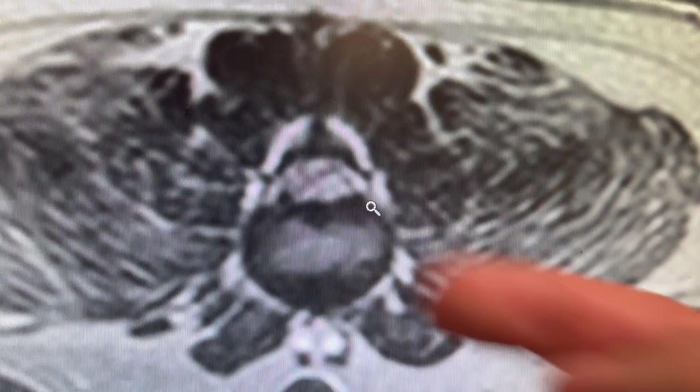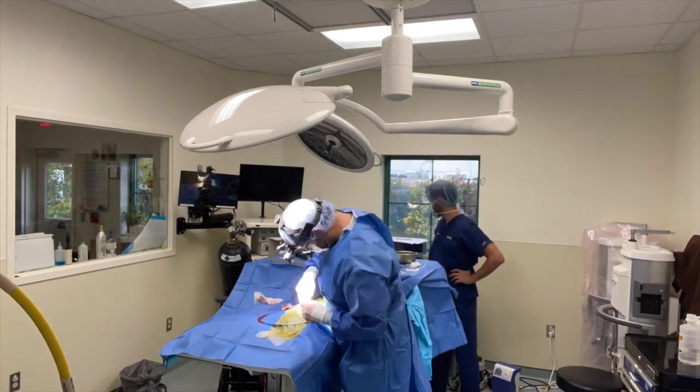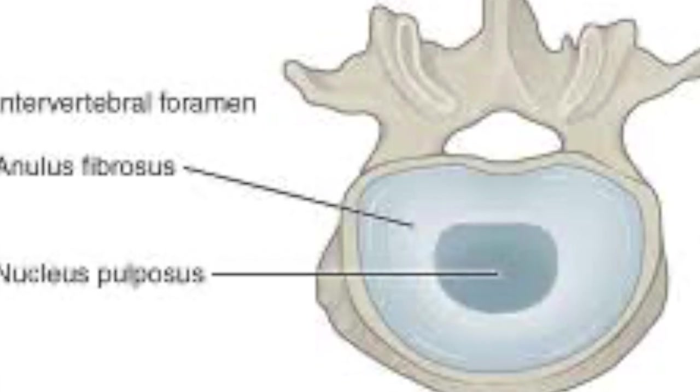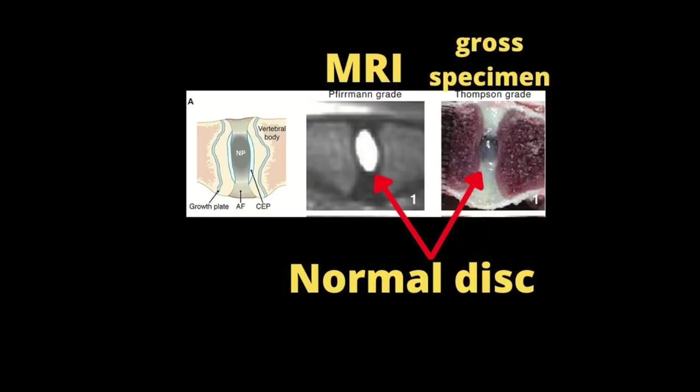All right, let's get started. Before I get into talking about the genetic testing of disc disease in dogs, let's talk a little bit about what disc disease even is. Intervertebral disc disease refers to a genetic propensity for a dog's discs in their back, neck, and whole spine to degenerate at a much more rapid and earlier time in their life compared to a dog who does not have disc disease.